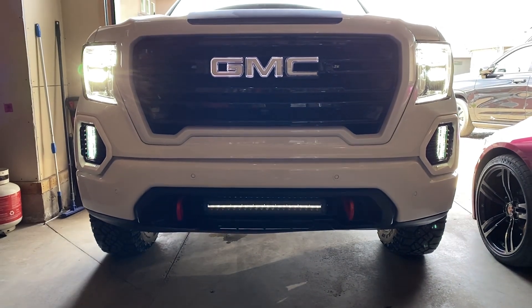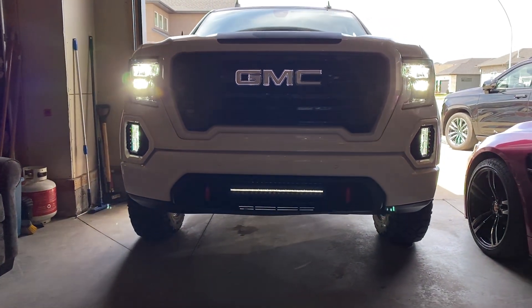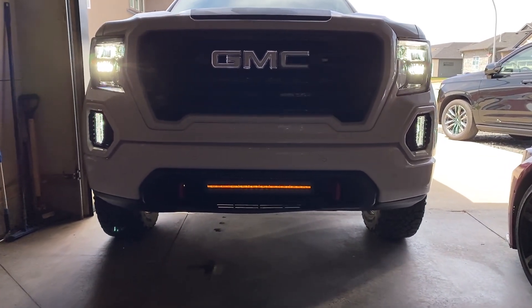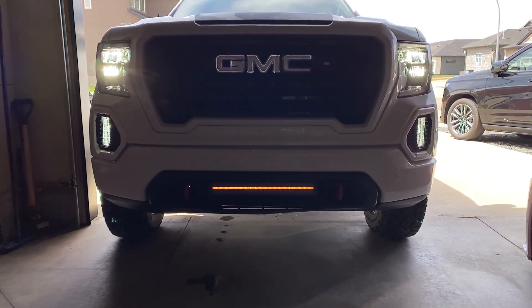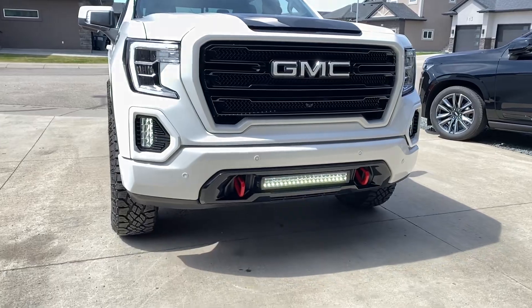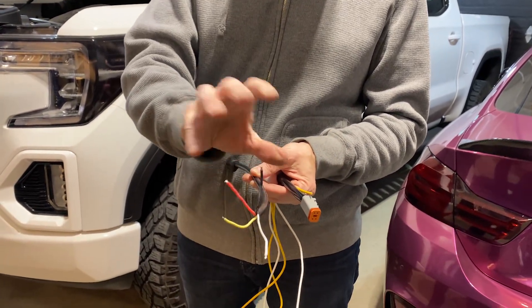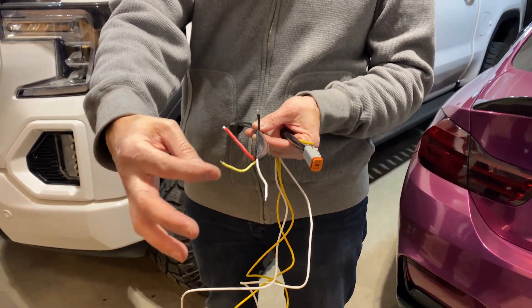The first one is the 22-inch Strands Siberia light bar. It's got double row LEDs and two colors of DRLs — white and amber. That one costs $425 US. You'll spend a little more than that if you need to get the appropriate harness or any switches to make it work the way you want for your install.